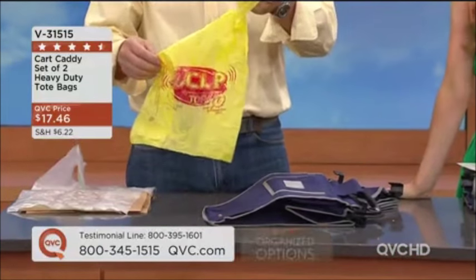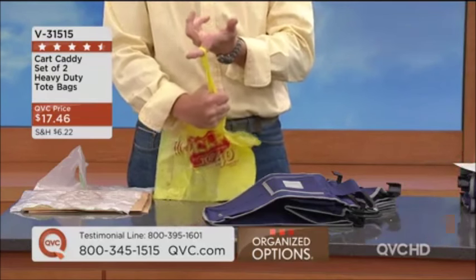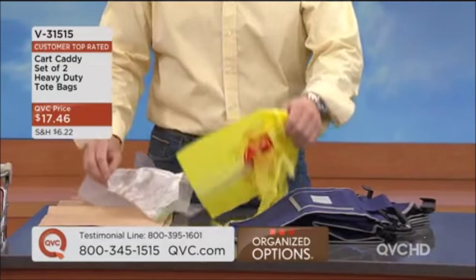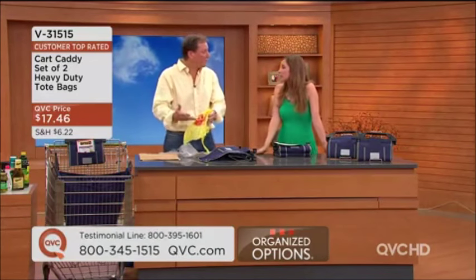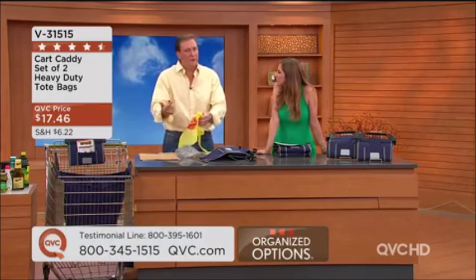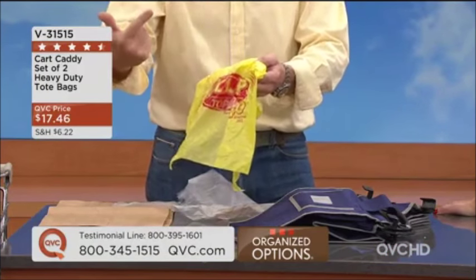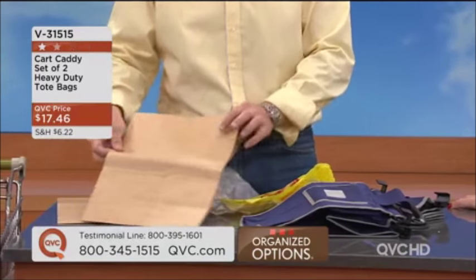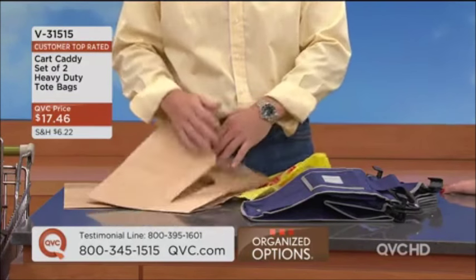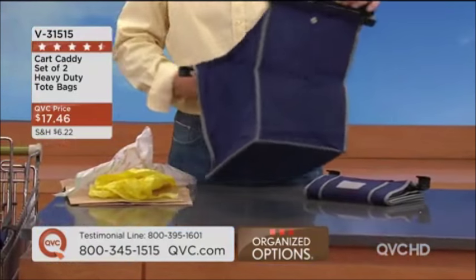With a plastic bag, things fall over. Maybe a week later you go, 'What's that smell?' and you find an old banana in the back of your car. When you carry plastic bags they cut into your fingers and eventually rip. They double-bag, which wastes recycling, and they charge you up to a quarter per plastic bag nowadays. They end up in trees and landfills and last up to a thousand years. Paper bags take trees to make and fall over too — there's a better way: the Cart Caddy.